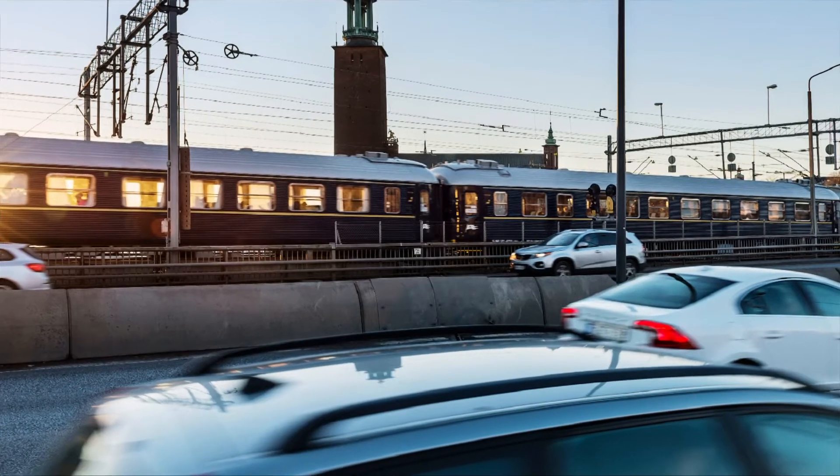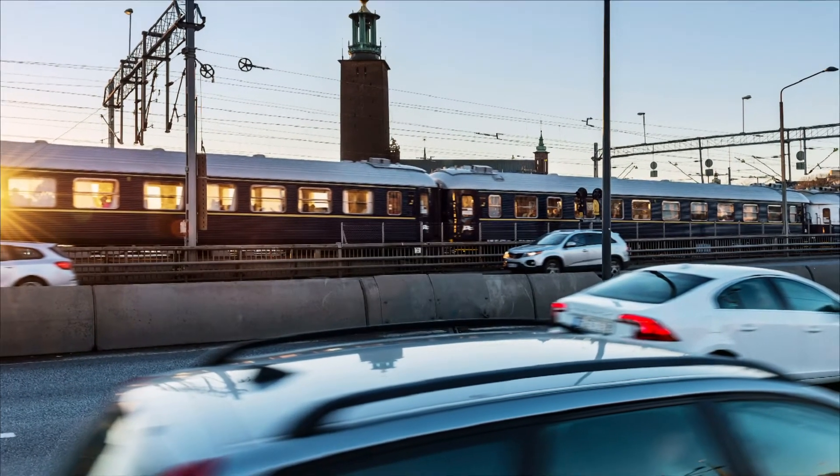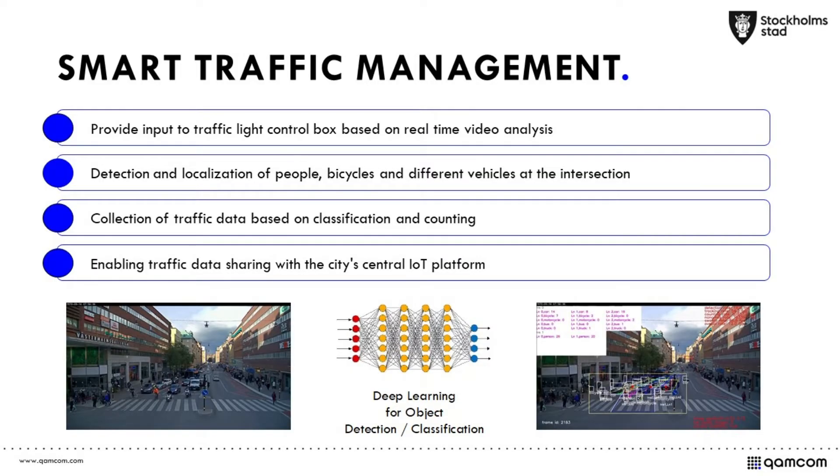So when the City of Stockholm approached us about the Smart Traffic Management project, we were happy to contribute. We developed and demonstrated a multi-function sensor system for automatic traffic flow control at intersections. This system is meant to replace the existing traffic detectors which are located under the road surface, and to collect statistics for city planning.